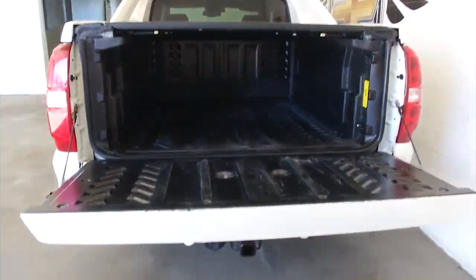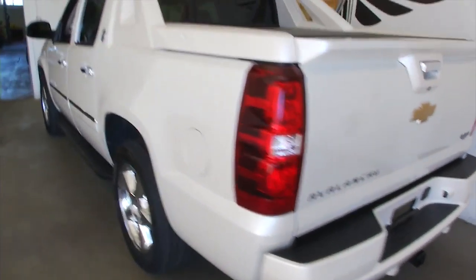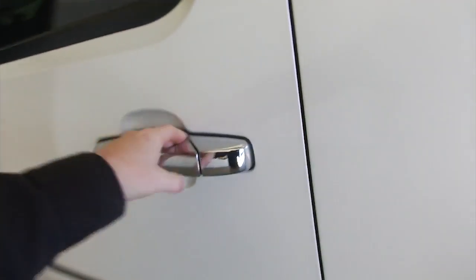Typically, one-owner vehicles have less wear and tear. So in this video walk-around, we're going to start at the back of the vehicle where we are right now, work our way to the front of the vehicle, and help you see the true condition of this Avalanche. And I'll tell you right now, it's in great shape.